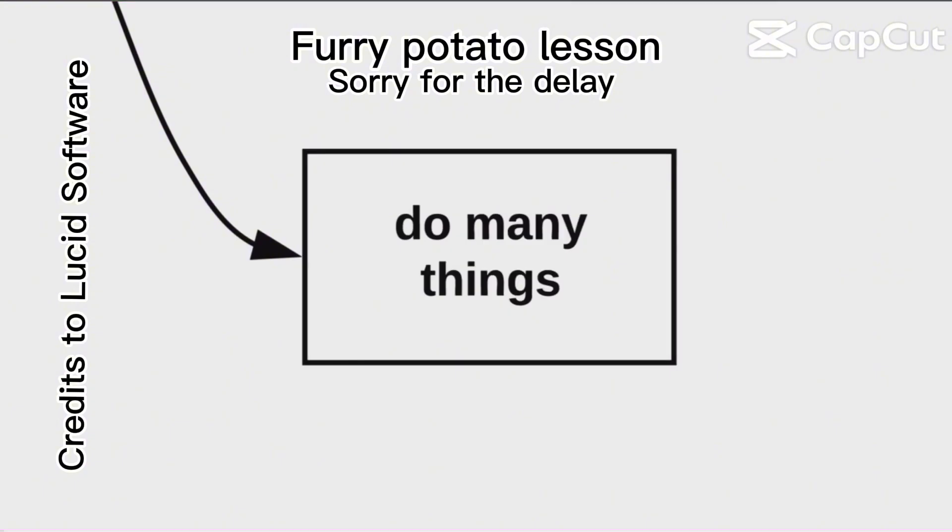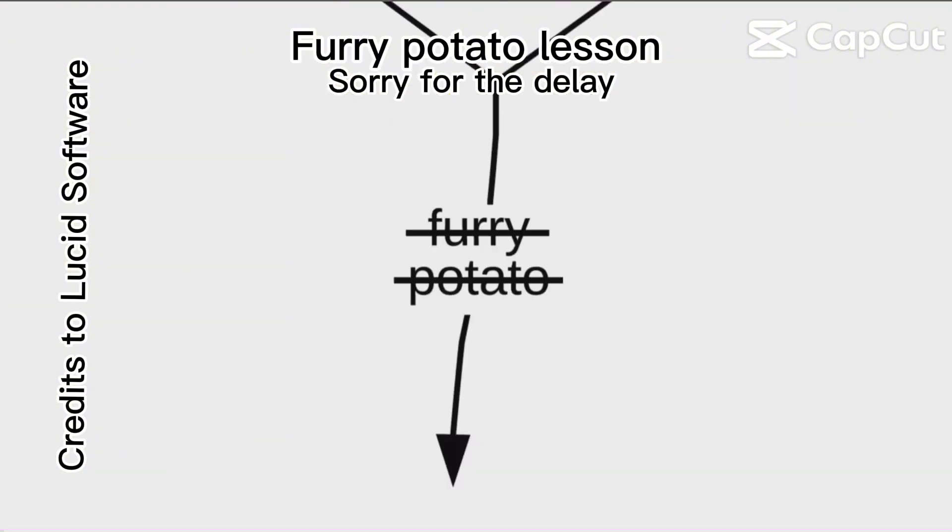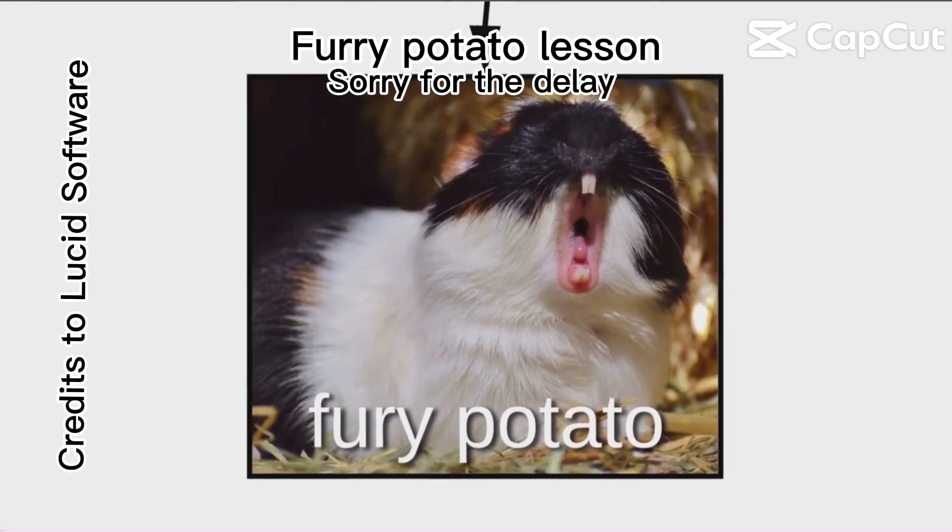Furry potatoes do many things, but their favorite is to nom-nom, especially the greens and the melons. If it gets hangry, it's no longer a furry potato — it's a fury potato.